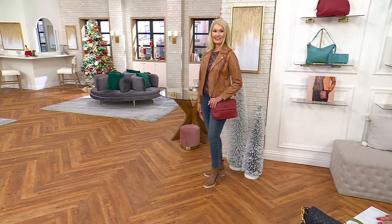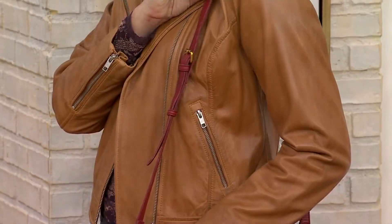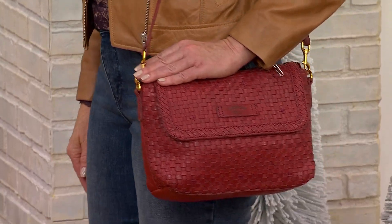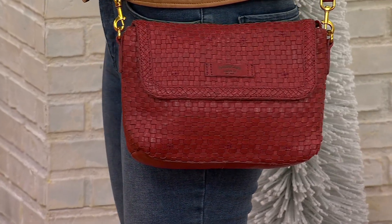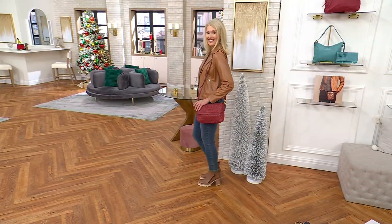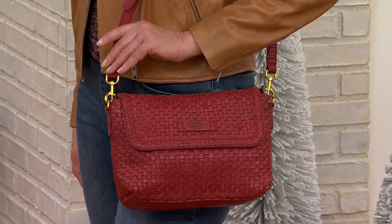That flat bag silhouette is flattering and smart, and this is sized so you can carry it every day. As you look at the bag on Luann, it's eleven and a quarter inches wide, seven inches tall, and about three and a half inches in depth from front to back. It is the perfectly sized everyday leather bag.